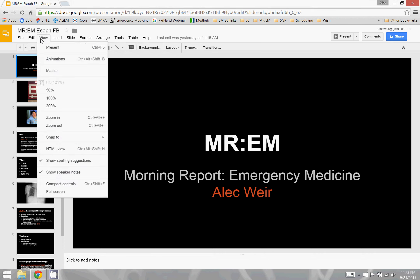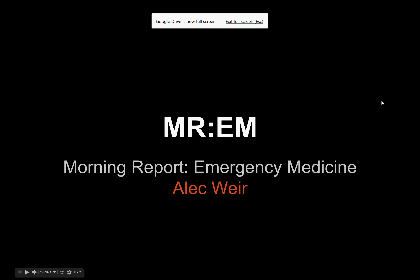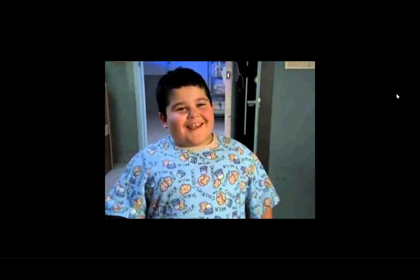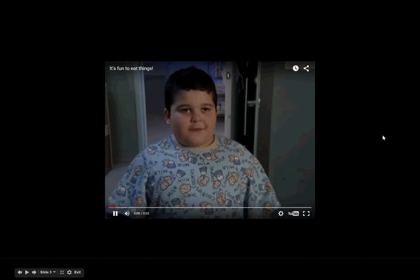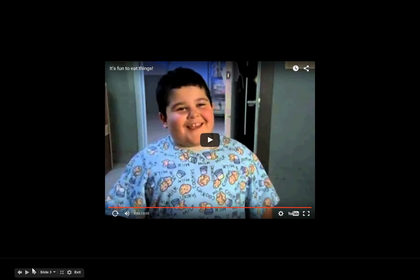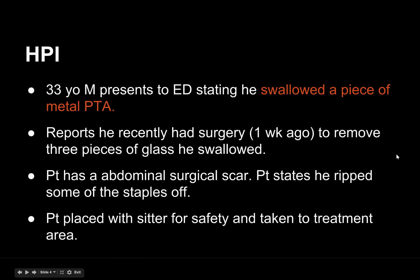Thanks for checking out this episode of Morning Report Emergency Medicine. I'm Alec Weir. Let's go ahead and get started. This case came to me from one of our second years, Dr. Justin Ewan, and the name of this case is: It's Fun to Eat Things. Usually I use one of our residents' documents for the HPI, but the nursing note was so good here I decided to go for it.